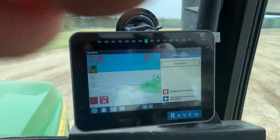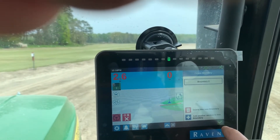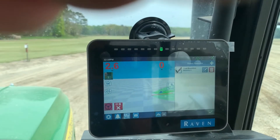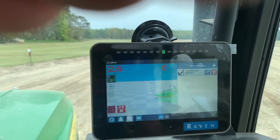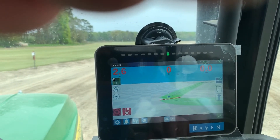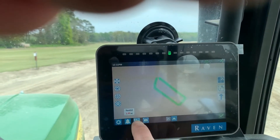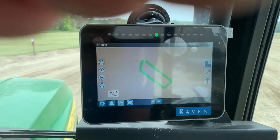Right there. And I'm going to take the check mark. So now if I wanted to see how many acres are in there, there's the acres that I just went around — 3.95.